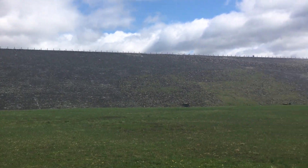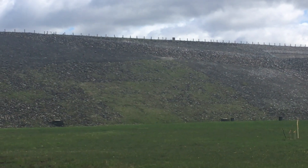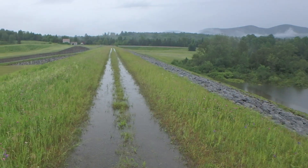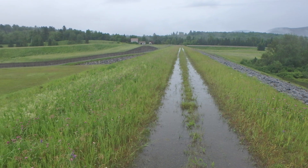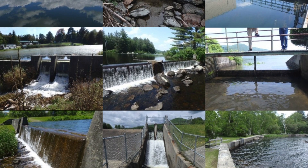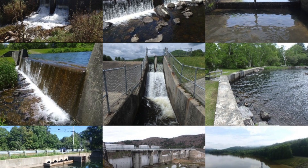The Dam Safety Program is similarly responsible for the two other Winooski River flood control dams: Wrightsville Dam in East Montpelier and East Barrie Dam in Barrie Town, as well as 11 additional state-owned dams. The program also serves as the primary dam safety regulator in the state, regulating approximately 1,000 dams through inspection, oversight, permitting, and technical assistance.